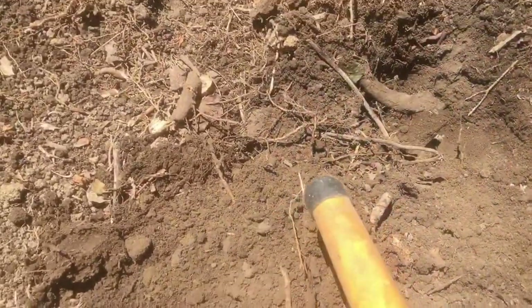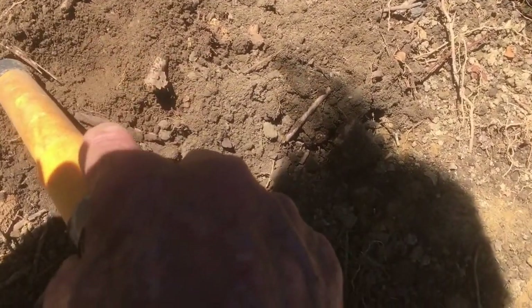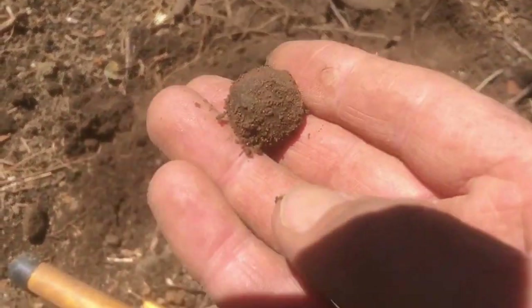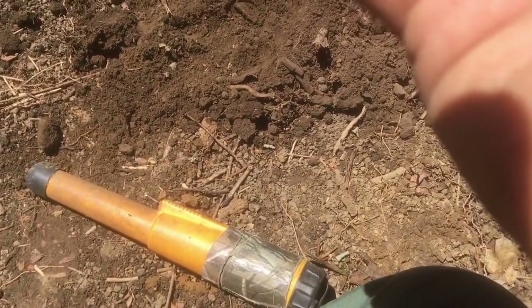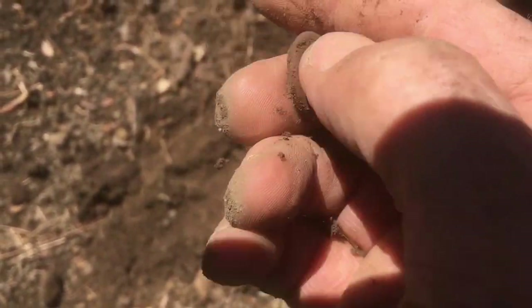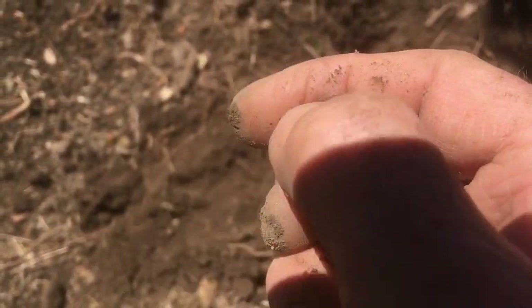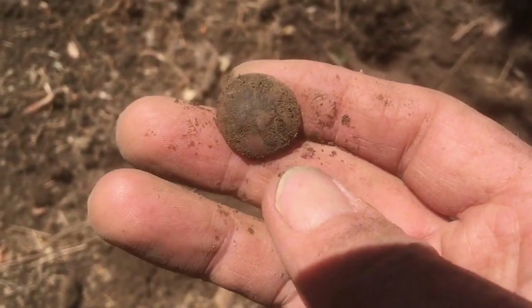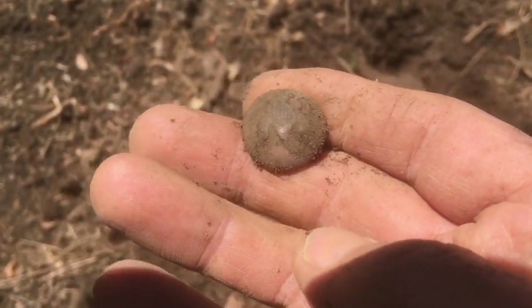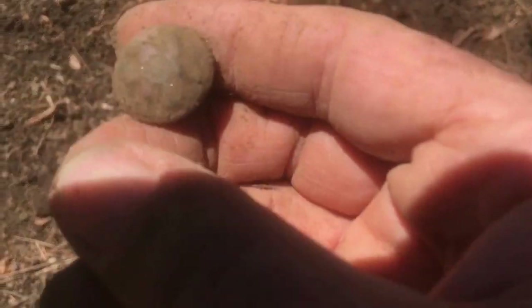I just got a fairly deep signal. It's an eagle button — got the shank on it too. That's wild. That's about the 14th one I've found in the yard I think. It's a general service eagle button.